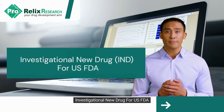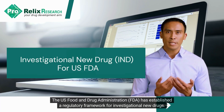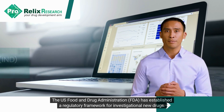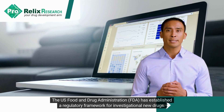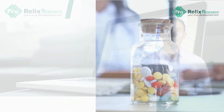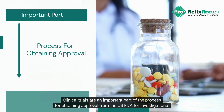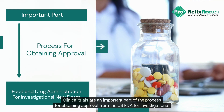Investigational New Drug for US FDA. The US Food and Drug Administration has established a regulatory framework for investigational new drugs. Clinical trials are an important part of the process for obtaining approval from the US FDA for investigational new drugs.